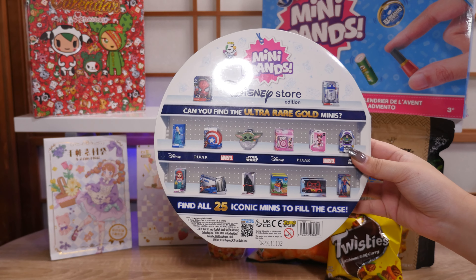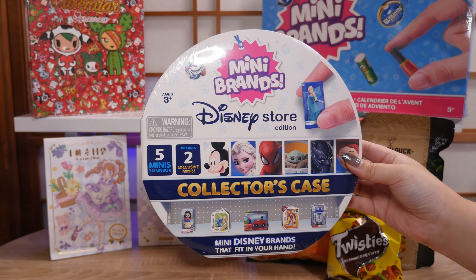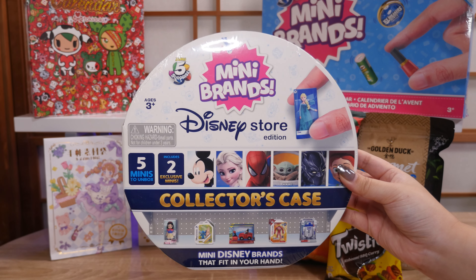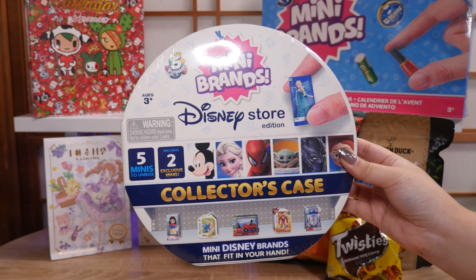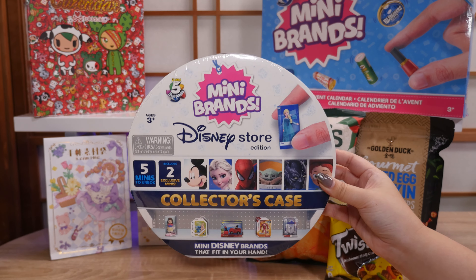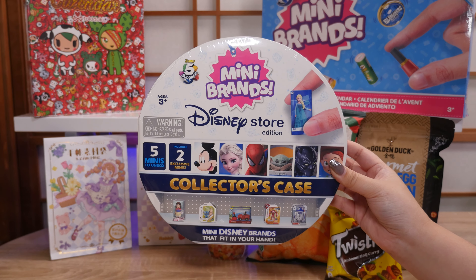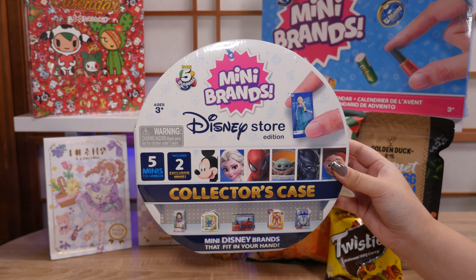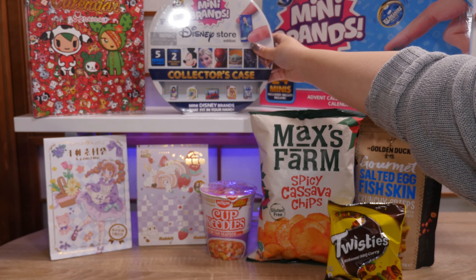This was a gift from my friend Sylvia — it's the Mini Brands Disney Store Edition collector's case. It says five minis to unbox, includes two exclusive minis. Maybe we'll open this at the end. Sylvia was my host and guide during this trip and she is one of my oldest YouTube friends. We like a lot of the same things especially toys and crafting, but mainly toys. We both love Mini Brands.